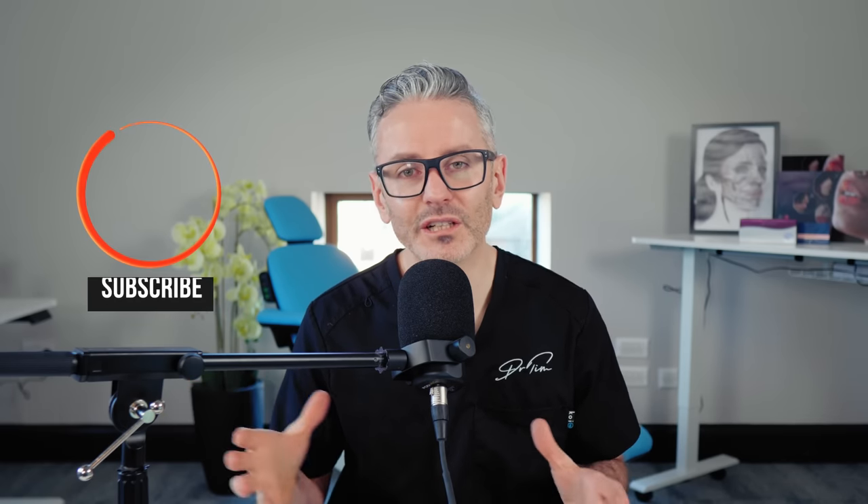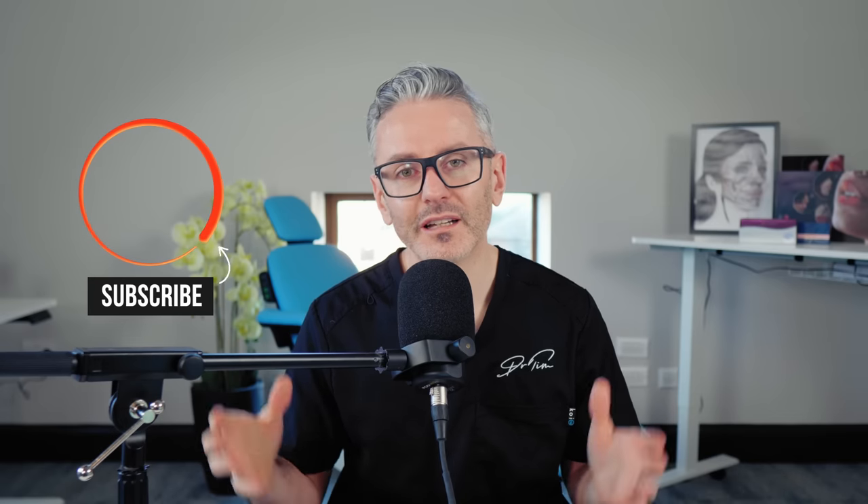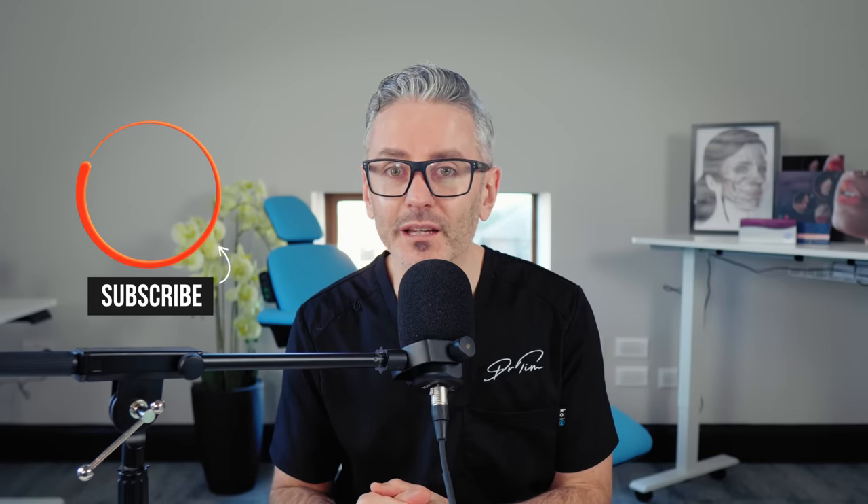I hope that's helped you understand the frontalis muscle and all the different varieties we need to treat, and given you a better way of managing all those different patients. Let me know what you think in the comments down below, and I'll see you next week.